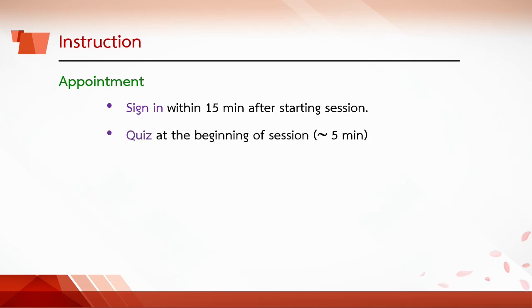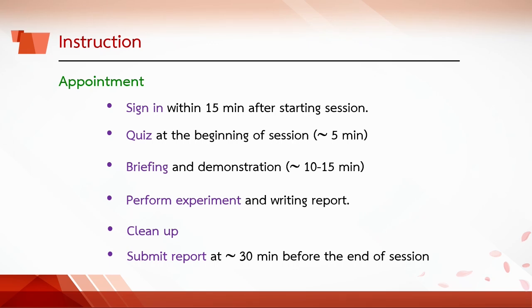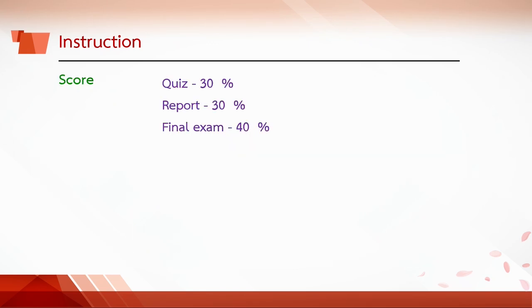Quiz at the beginning of the session takes about 5 minutes. Briefing and demonstration takes about 10 to 15 minutes. Then perform the experiment and write the report. Clean up the bench workspace and submit the report about 30 minutes before the end of session.